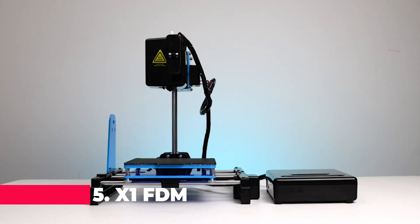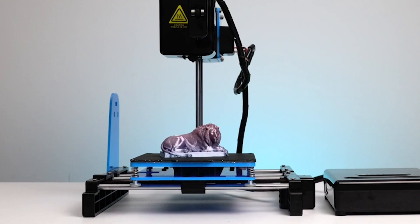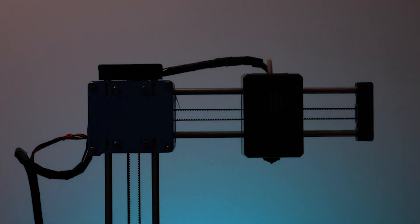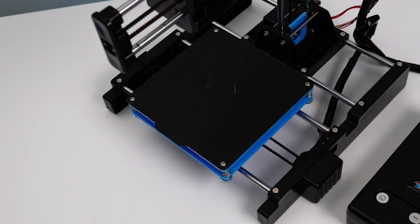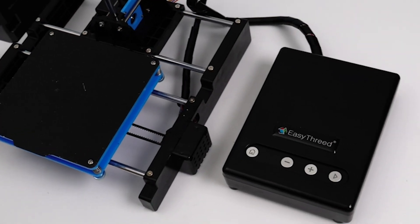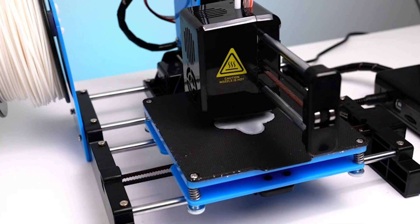Kicking off our list at number 5 is the X1 FDM Mini 3D printer, designed specifically for beginners. This entry-level 3D printer is the perfect gateway into the world of 3D printing, offering a blend of simplicity, accuracy, and innovative features that make it an ideal first printer.